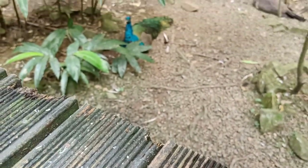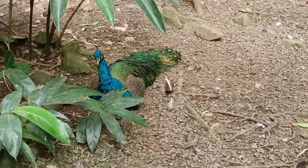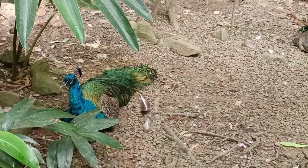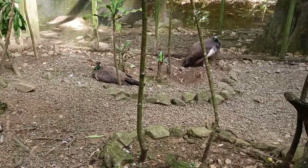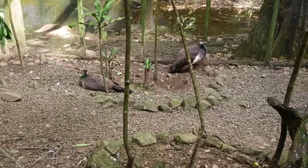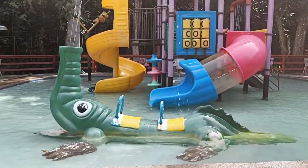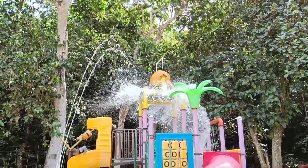The next enclosure housed peacocks and some other birds. Kula Park also offers a choice of two restaurants — for us, only the coffee shop was open that day. Just opposite the coffee shop is the children's water park, where two slides were present along with a big drum that drops a lot of water.